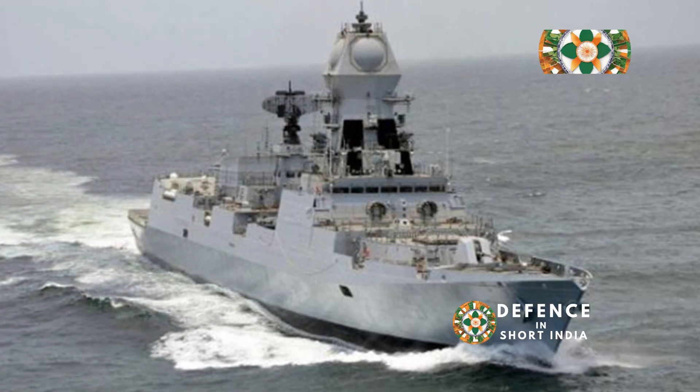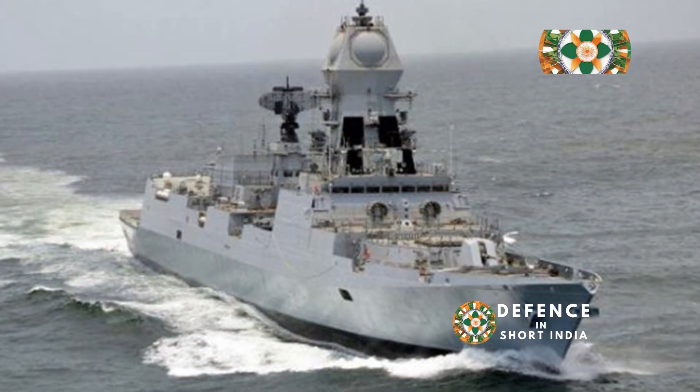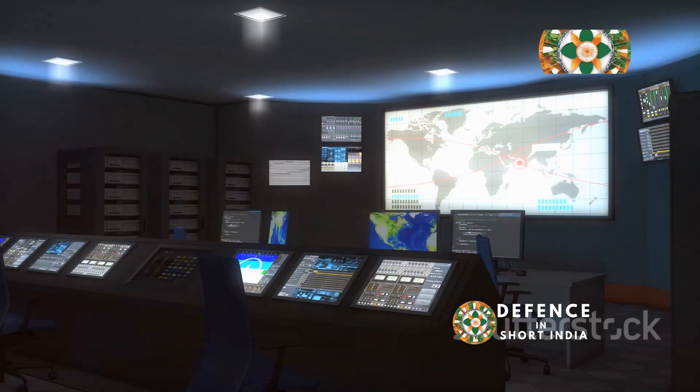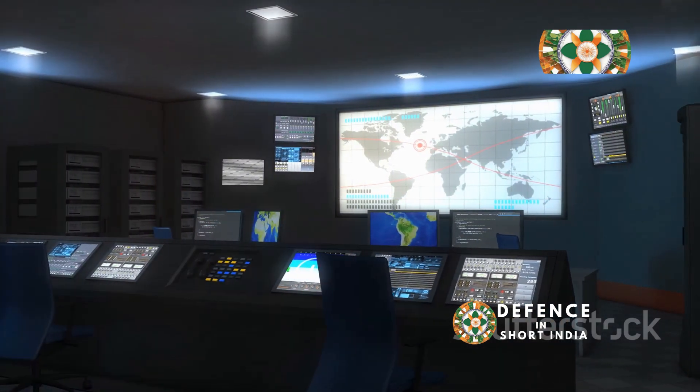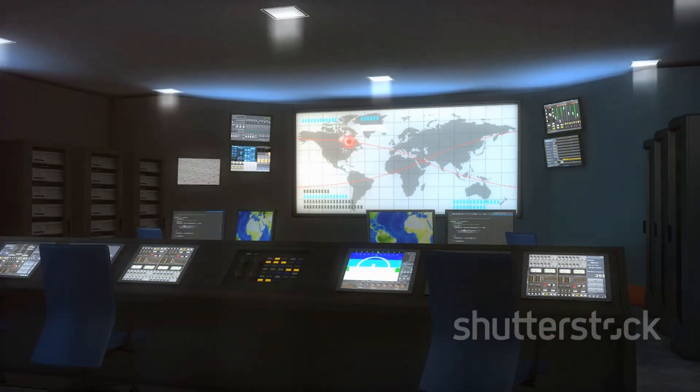These advanced sensor systems, combined with powerful processing systems, give INS Kolkata a significant tactical advantage in naval warfare, making it a formidable force in the Indian Ocean region.